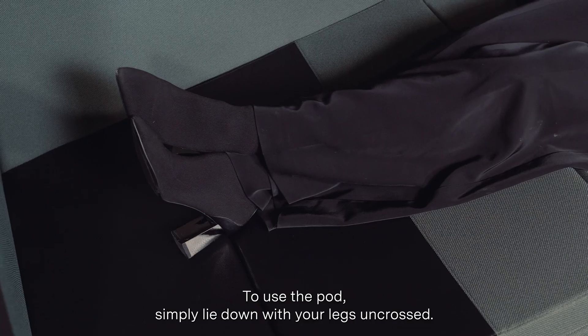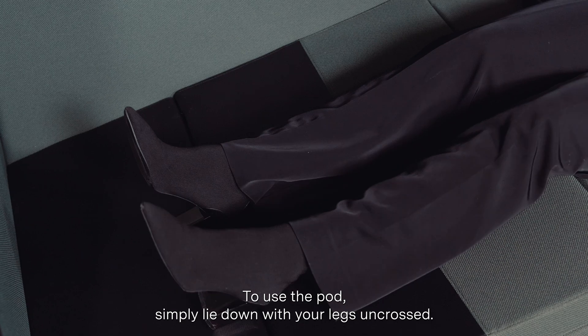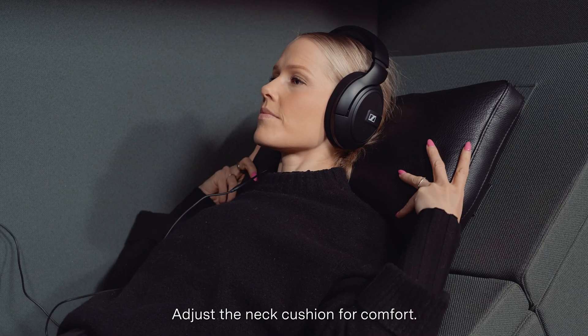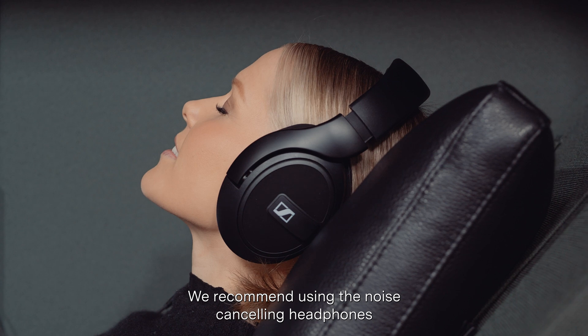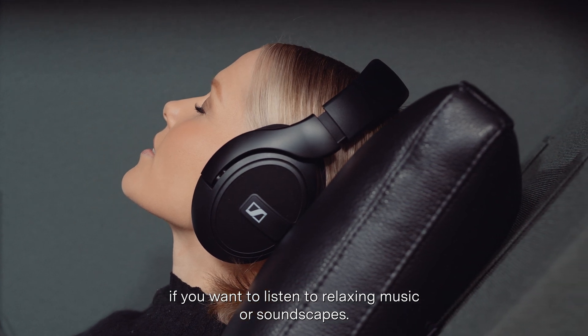To use the pod, simply lie down with your legs uncrossed. Adjust the neck cushion for comfort. We recommend using the noise-canceling headphones if you want to listen to relaxing music or soundscapes.